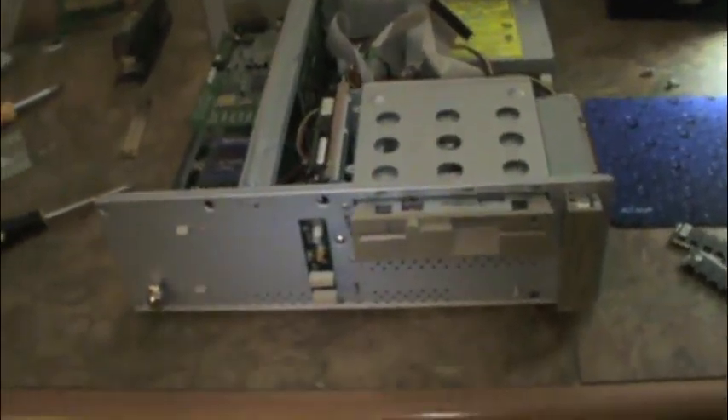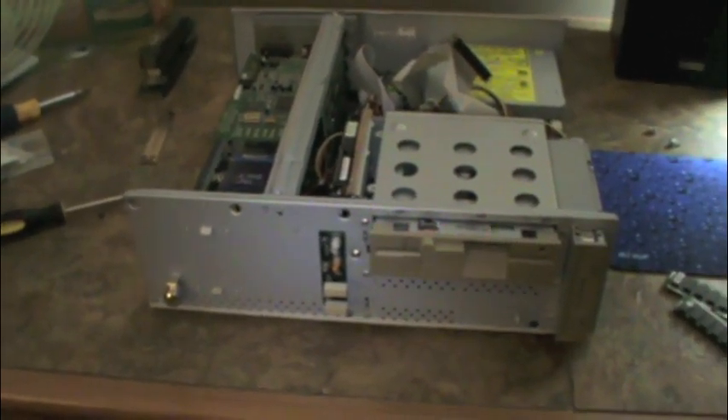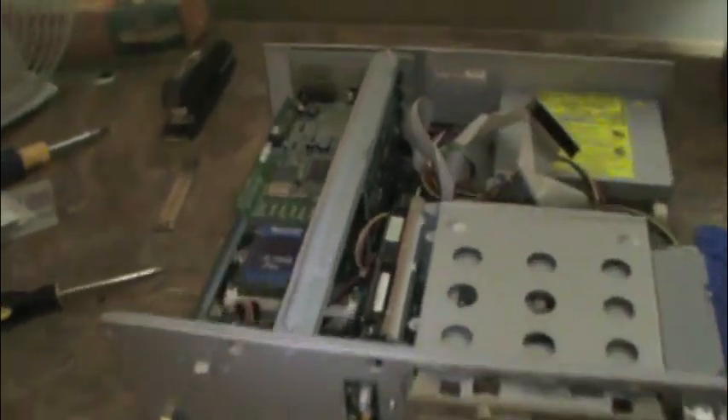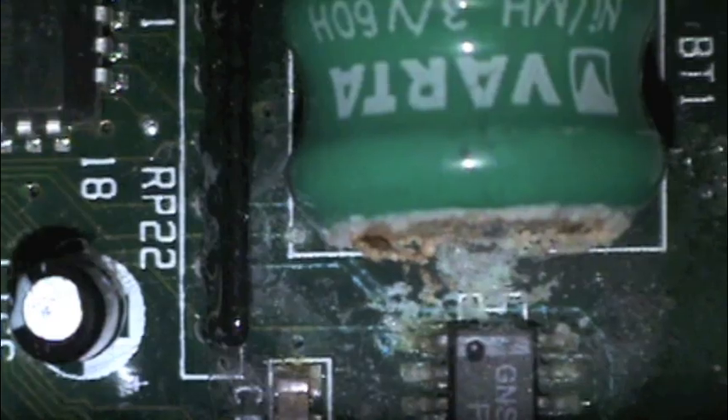A couple of words of wisdom while we're here. This machine is 18 years old. What happens to clock batteries after 18 years? They disintegrate. The onboard clock battery — which is a VARTA 3.6-volt nickel metal hydride rechargeable — is leaking and has to be yanked out. This battery is causing corrosion and damage to the motherboard, but it doesn't look too bad — it hasn't eaten through those traces quite yet, but it's getting there.